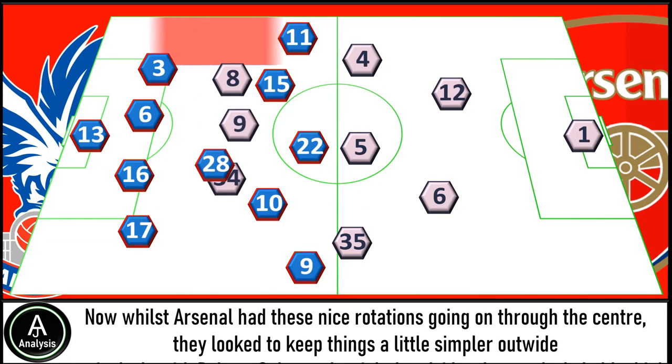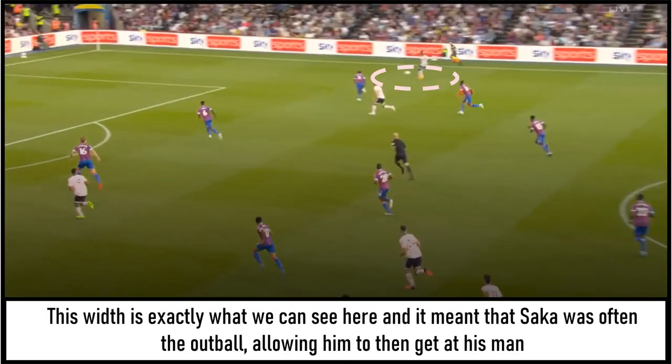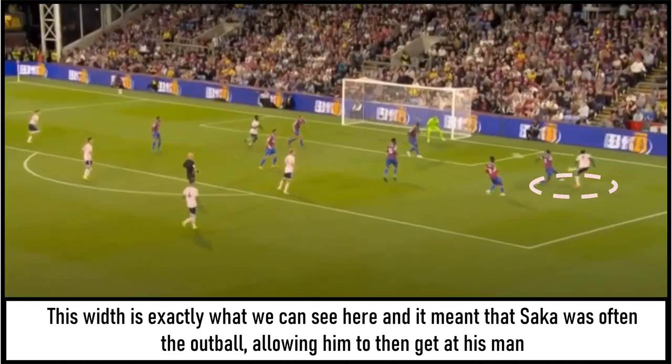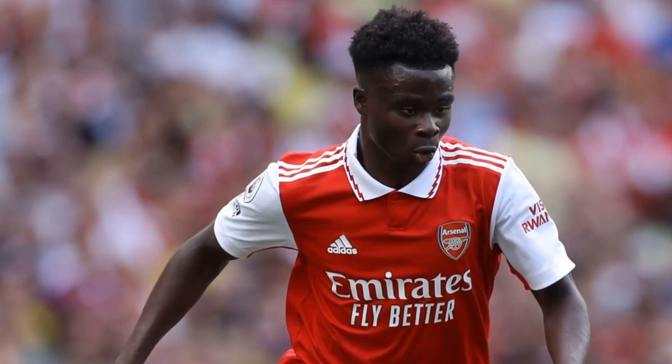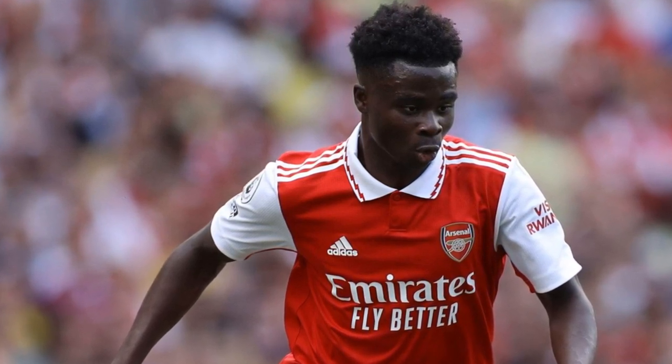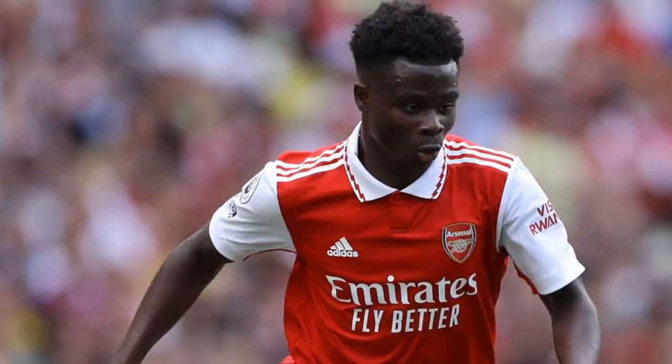Whilst Arsenal had these nice rotations going on through the centre, they looked to keep things a little simpler out wide — particularly with Bukayo Saka on the right-hand side, who regularly held a high and wide starting position. This width meant that Saka was often the out ball, allowing him to then get at his man, and that's where the second goal came from. There was a lot of luck, but it came from the width. Overall I thought Saka drifted in and out of the game a little bit, however when he was able to get on the ball he looked really threatening, and in particular his burst of acceleration over a few yards caused problems.